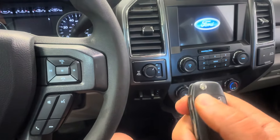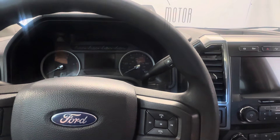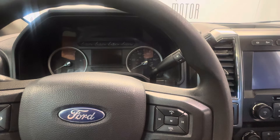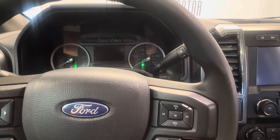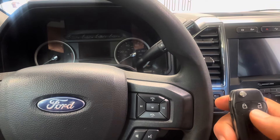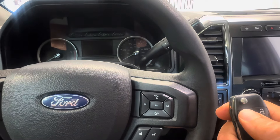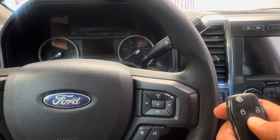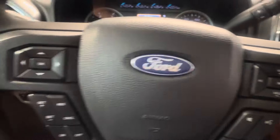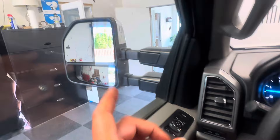It does have remote start. It has power folding mirrors, as you can see. Let's go ahead and click. It doesn't have to be unlocked. There we go — has to be locked. There we go, fires right up. Purrs like a kitten, no delay in starting up. Your power folding mirrors are set to go in and out when it's locked. You have blind spot monitoring system built in there.